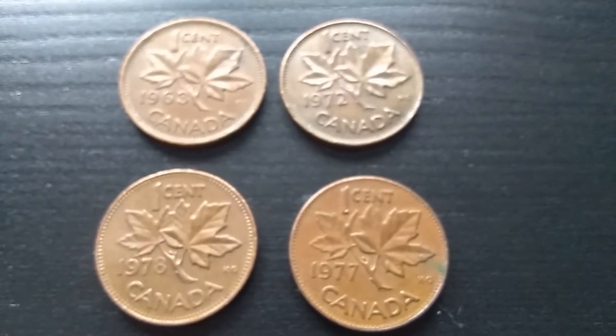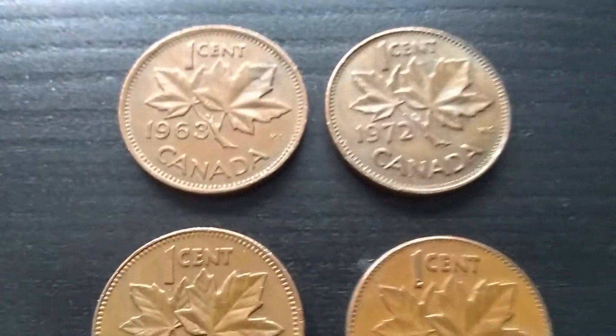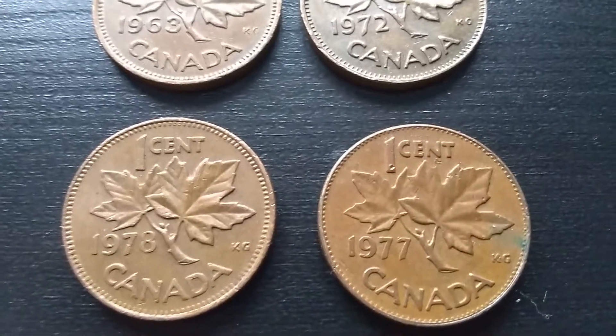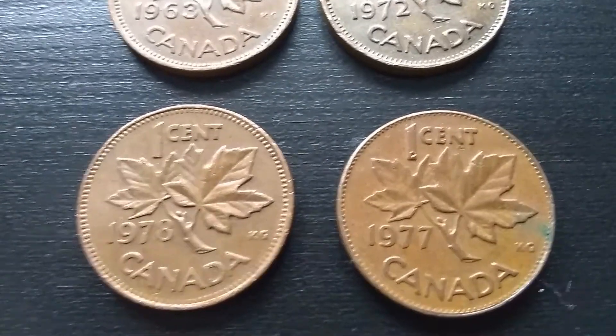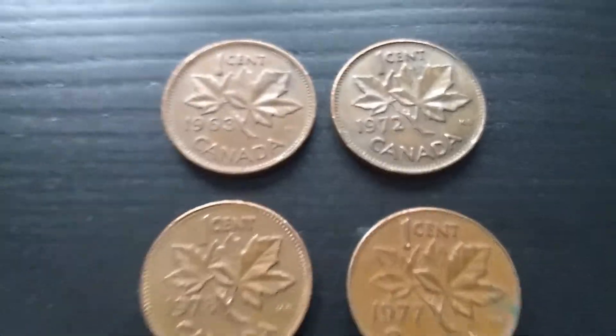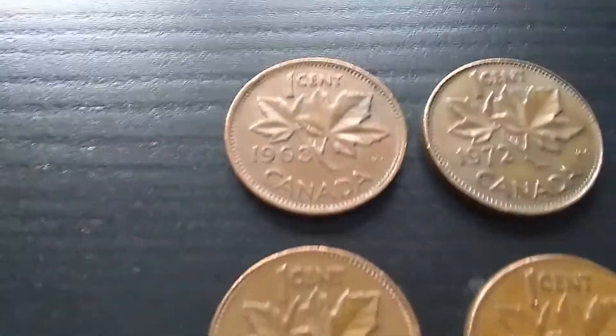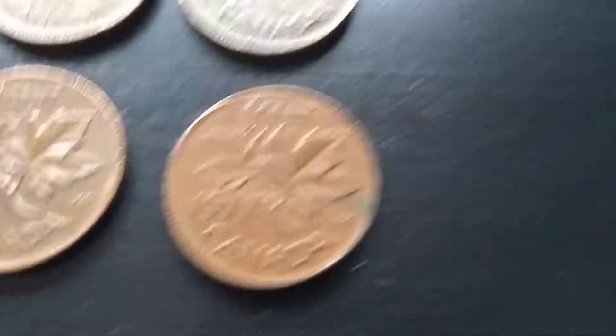I found four Canadian cents: a 1963, a 1972, a 1977, and a 1978. Those are all nice. None worth anything, but they're just really nice pieces.